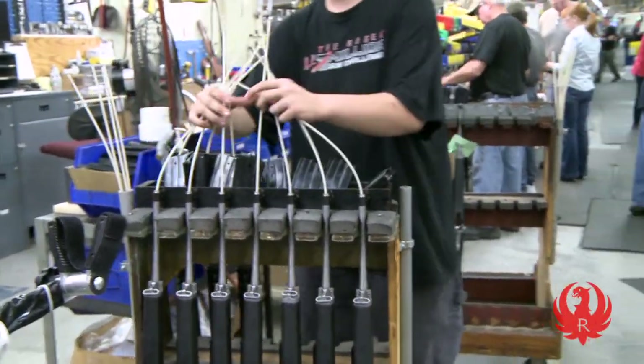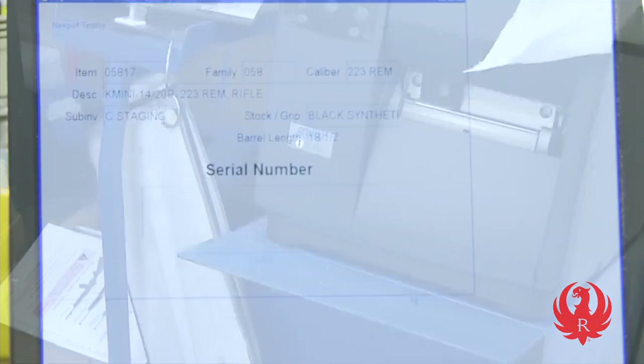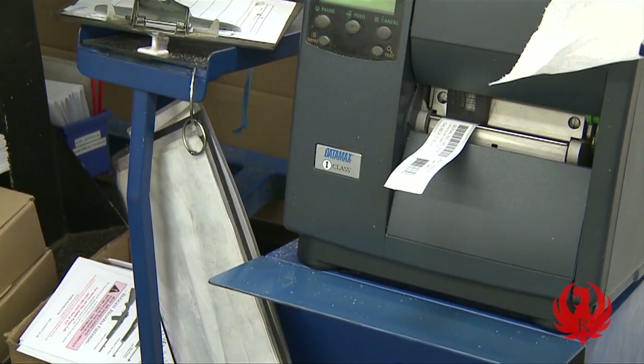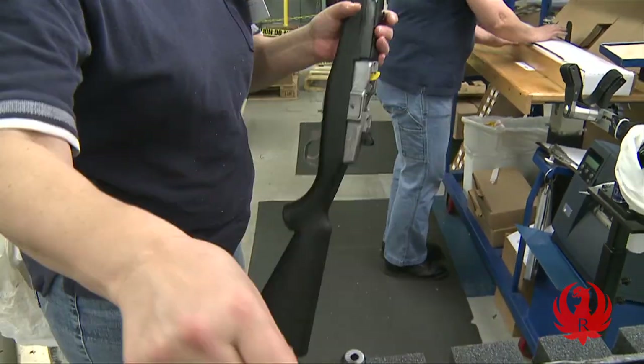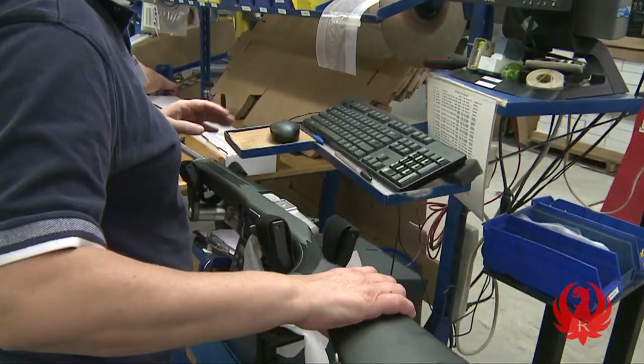As each rack of guns returns from being test fired, its serial number is checked and printed on a corresponding label. With the magazine installed and the bolt dropped, the rifle is placed in the fired position.